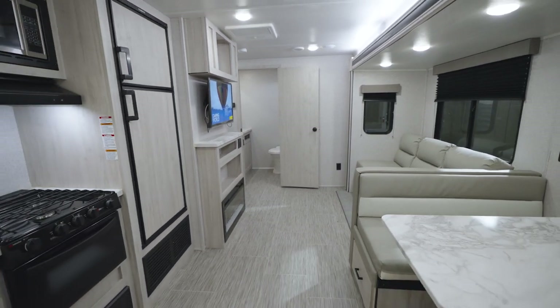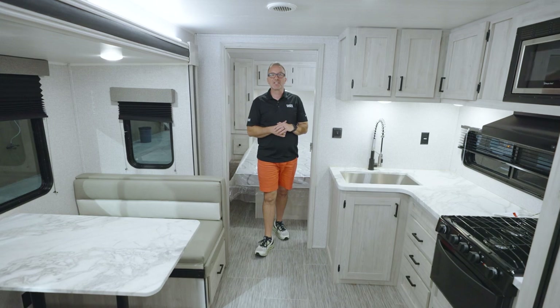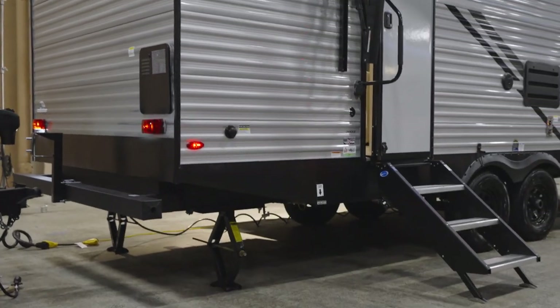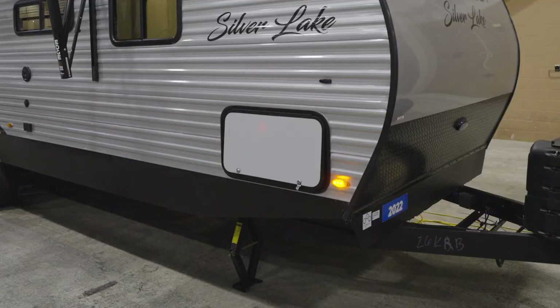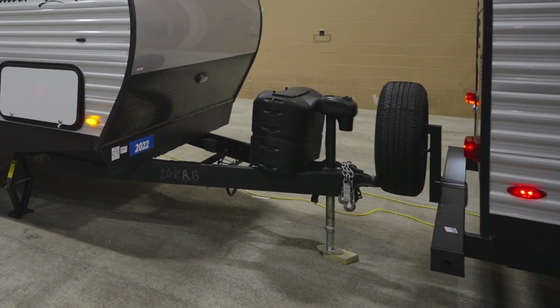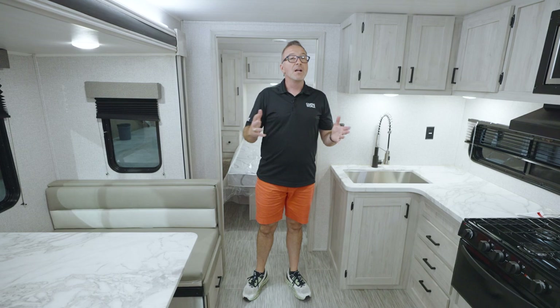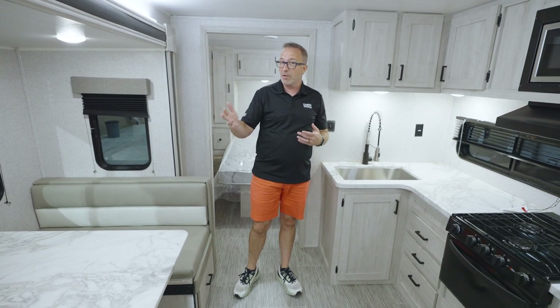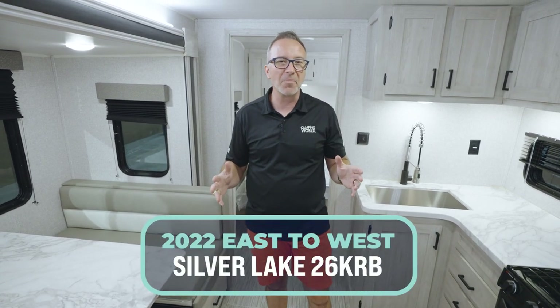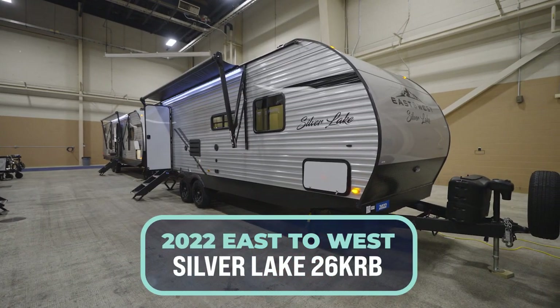On the outside of the East to West Silver Lake 26 KRB, you've got scissor jacks for stability, enclosed underbelly pass-through storage, an extra-large awning, universal docking station, and even a black tank flush. This 30-foot 6-inch, roughly 6,500-pound beauty is comfortable for you and three or four friends to camp season after season — and the best part? You can pick it up today at your local Camping World.